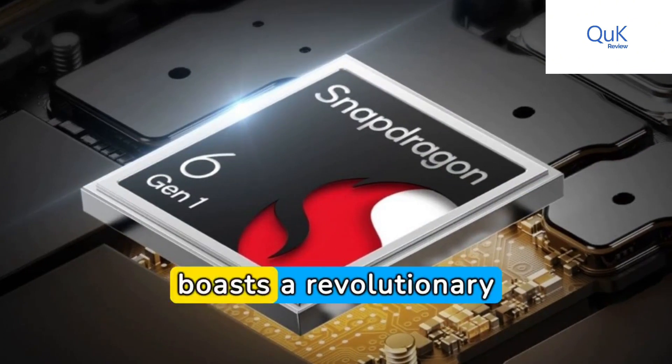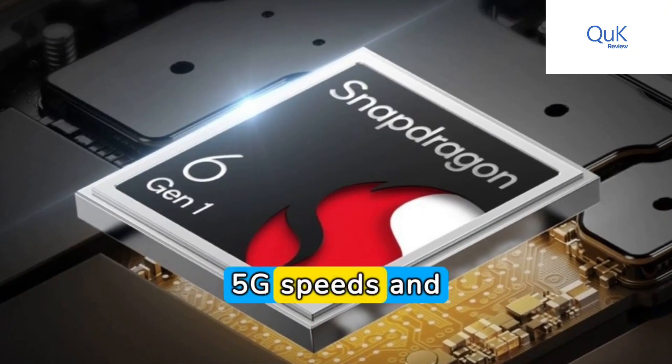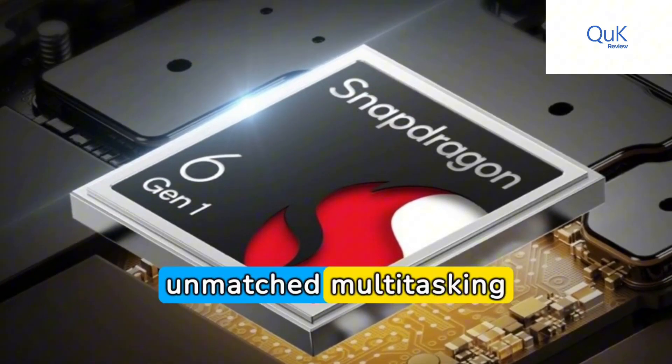Under the hood, it boasts a revolutionary Snapdragon processor, ensuring lightning-fast 5G speeds and unmatched multitasking capabilities.